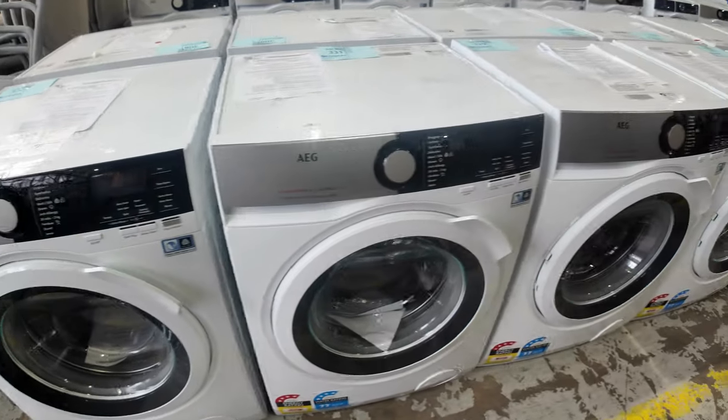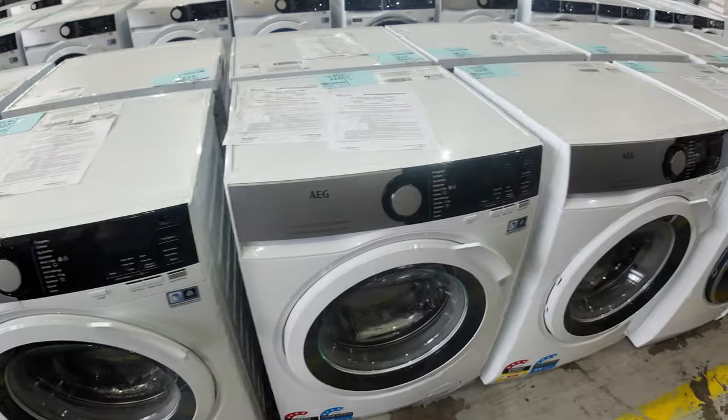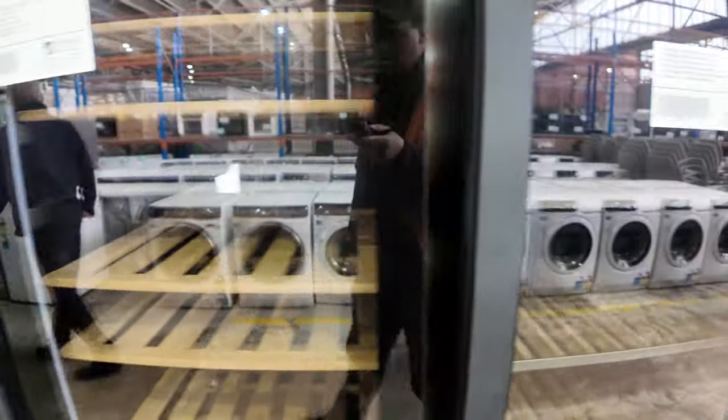Lots of AEG front loaders and some dryers, also some Electrolux front loaders — again, a fraction of what you'd pay in the shops. While we're over here, we've got about 26 Vintec wine fridges, generally going at around half to a third of what you'd pay in the shops for those — really nice looking units.